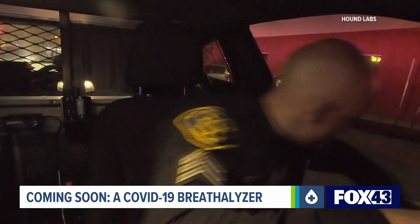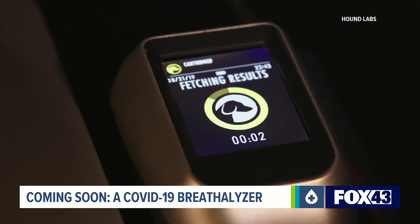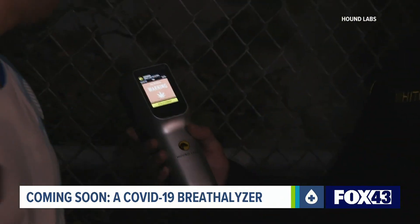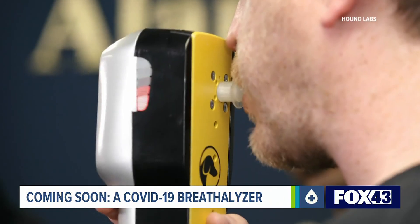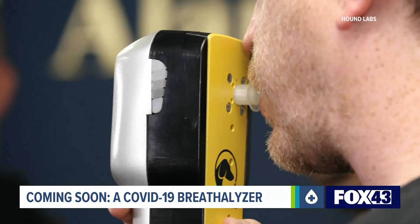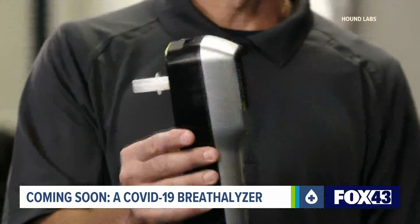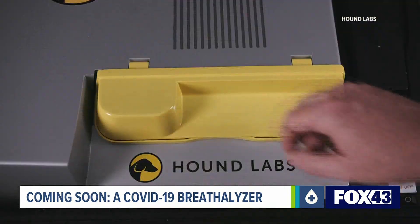It looks like the typical traffic stop, but it's far from it. This breathalyzer you're seeing is meant to detect marijuana, not alcohol, and soon that same brand of technology could be used to capture COVID-19. Hound Labs created the COVID-19 breathalyzer based on the same exquisitely sensitive technology platform that we use for the Hound marijuana breathalyzer, which is coming to market later this year.